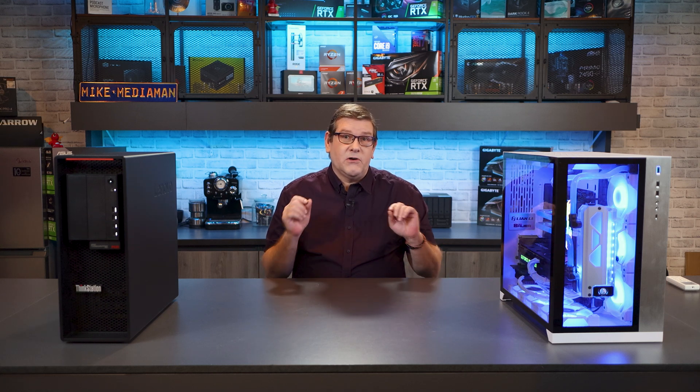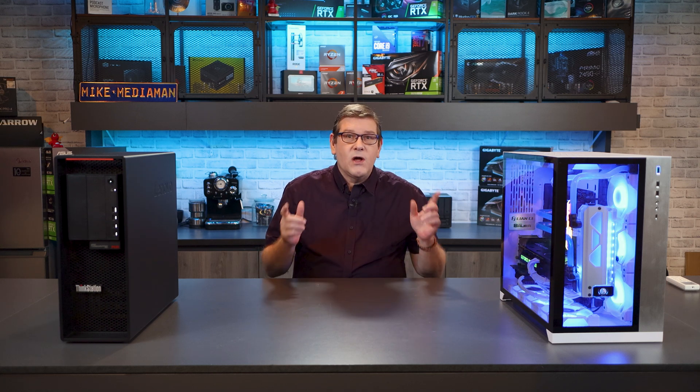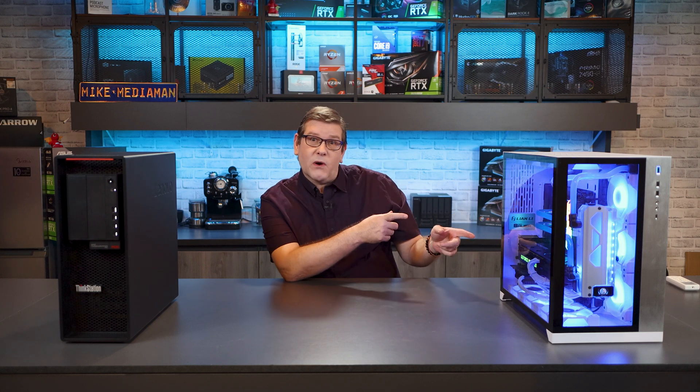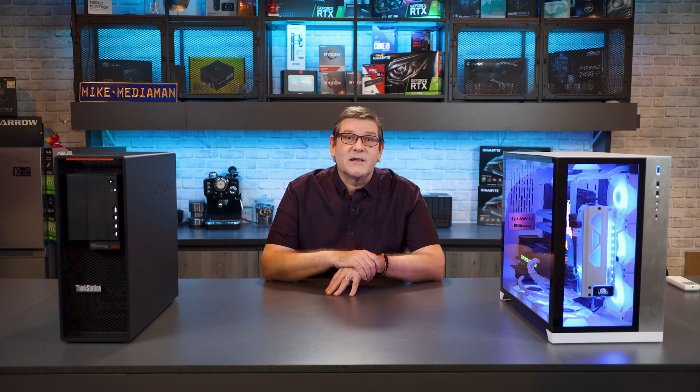I am truly excited about doing today's video. I've been holding this one off for quite a long time. We're going to do a head-to-head comparison between a 12-core Threadripper Pro and a 12-core Ryzen machine. Let's see which one comes out on top.